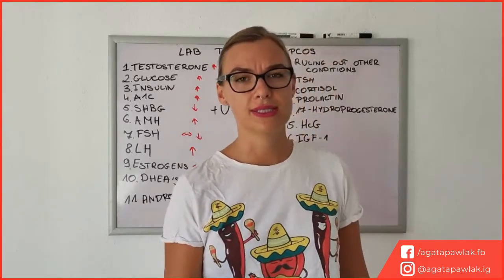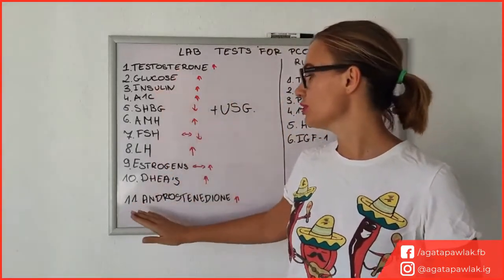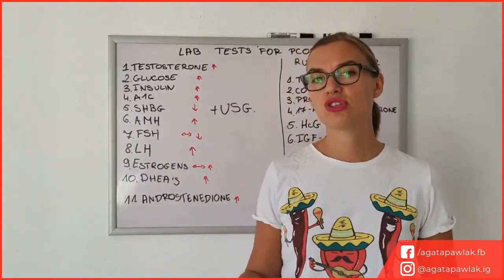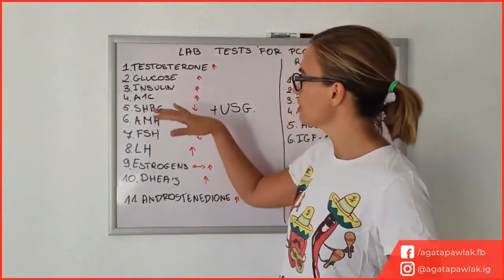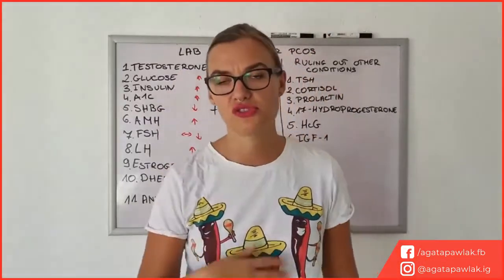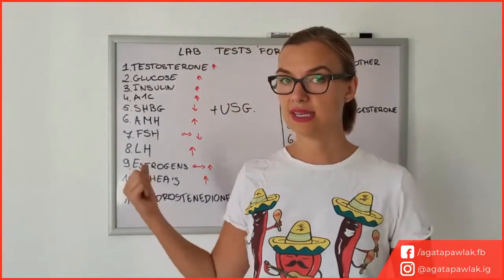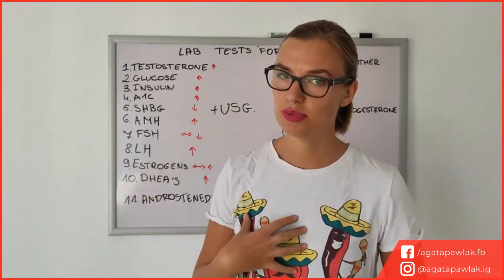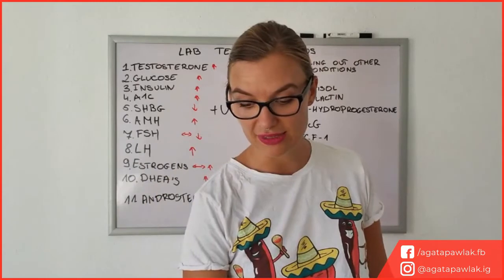So that was a quick run-through of all the tests I would recommend to make sure that you have PCOS, or to find out what is actually the biggest contributor to your symptoms. I think it's good to have the full panel done quite regularly. Maybe you'll quickly understand that it's just testosterone that is elevated, or maybe insulin, and then you'll just repeat those to check for changes. Now again, this is not medical advice — please go to your doctor and discuss it with them. I am not a medical professional, just someone reading articles on the internet.